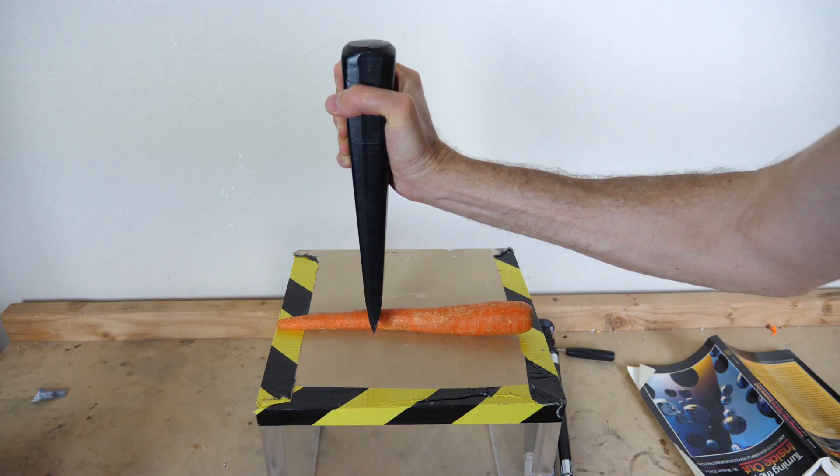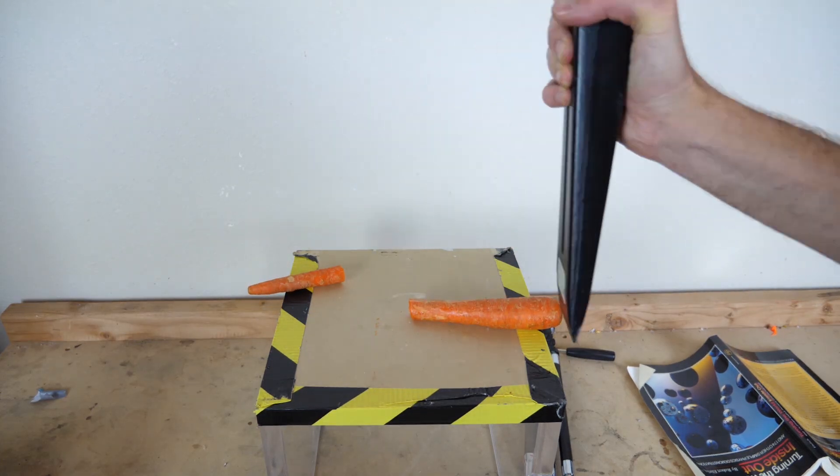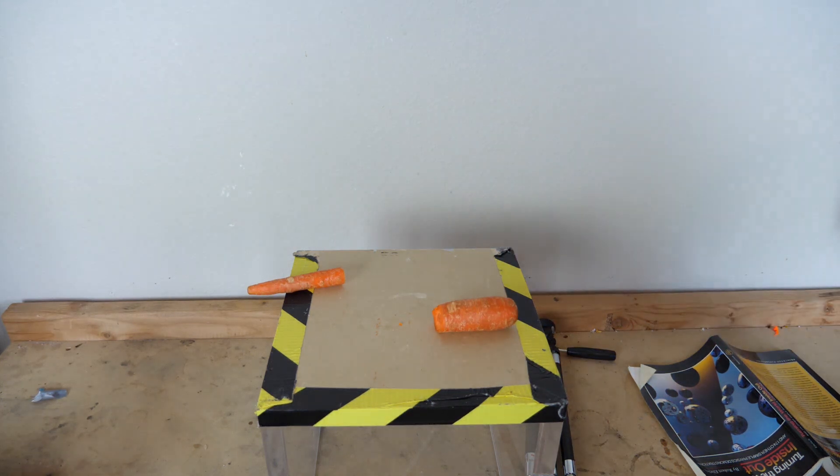I have here a very sharp six-pound steel wedge. This wedge is not messing around.